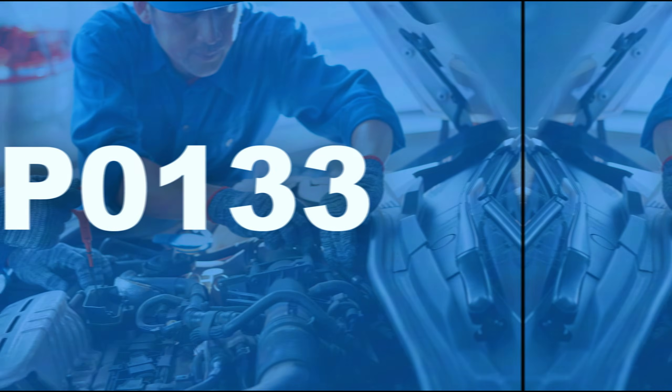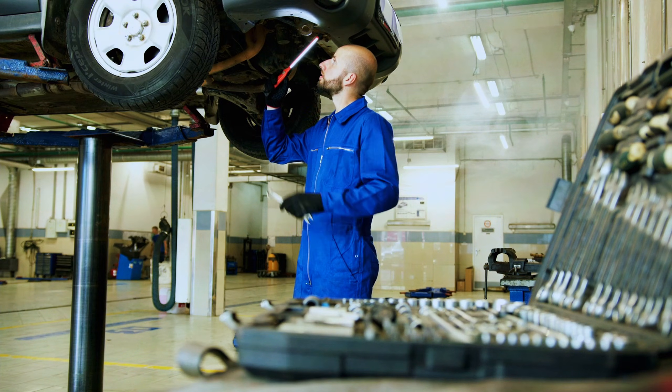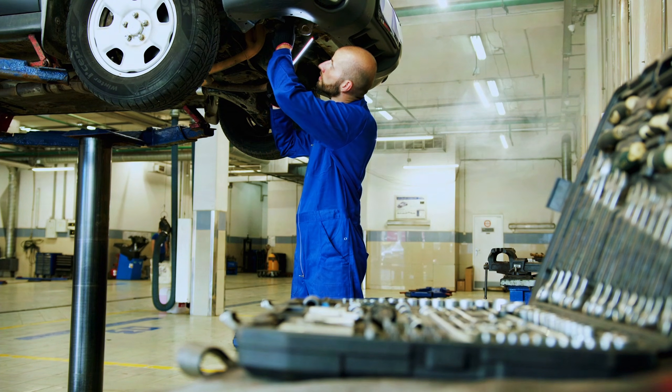And there you have it — fixing the P0133 code isn't as intimidating as it sounds. Just remember to check your sensor, wiring, and fuel system thoroughly.